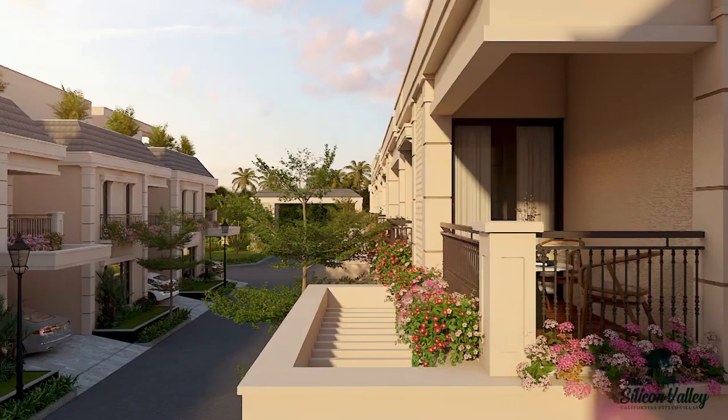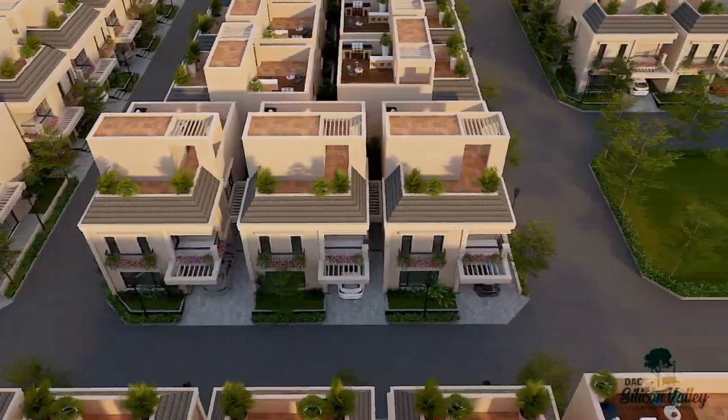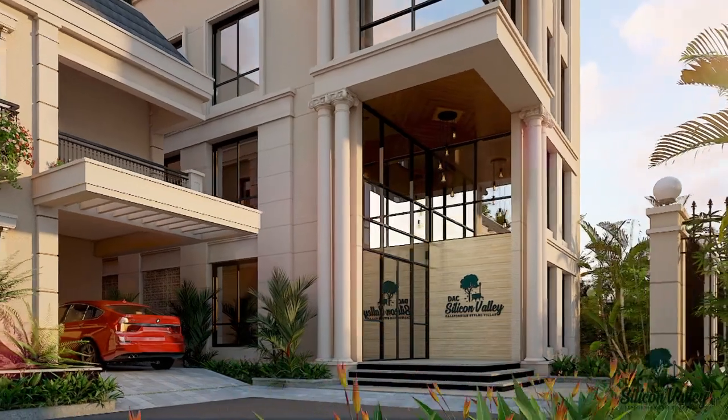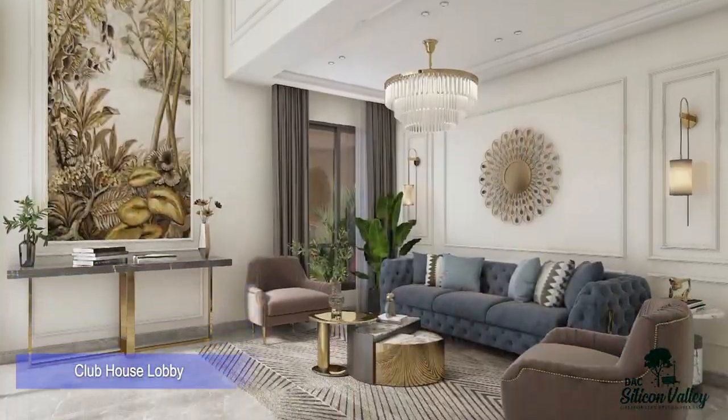Silicon Valley ranks as the best luxury villas in Chennai. The exclusive clubhouse offers many amenities to choose from — The Lakeside Club. There is no place like Silicon Valley.